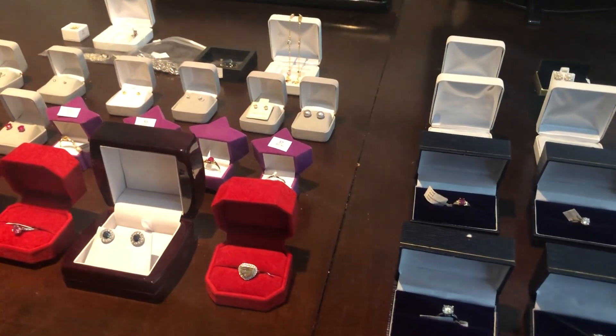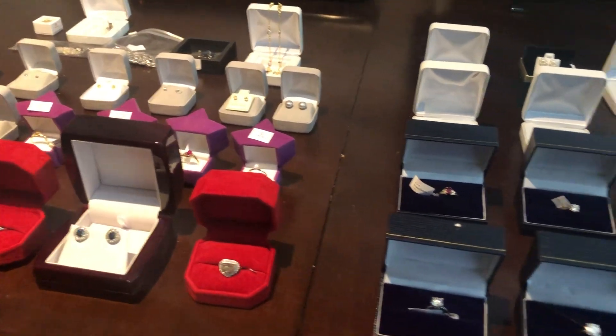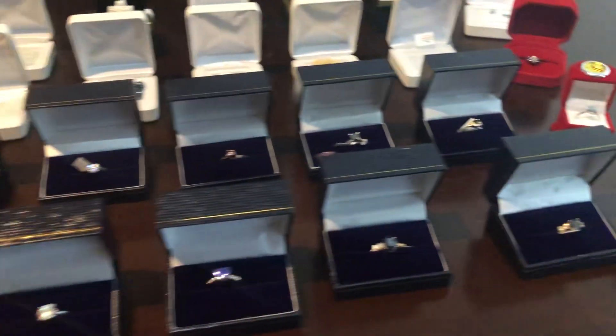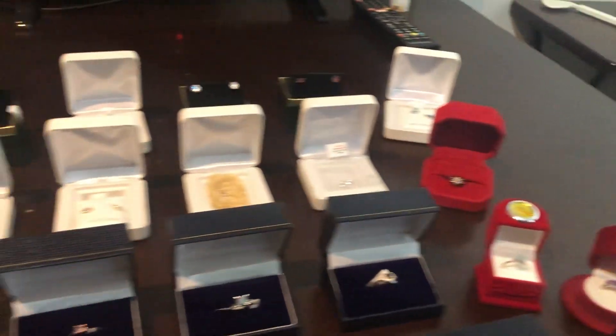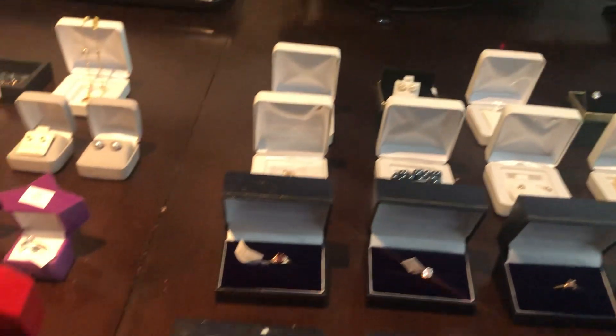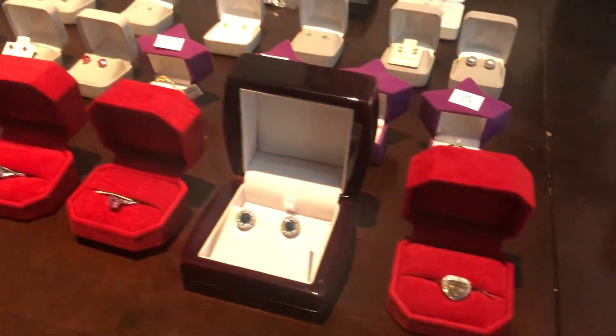Tuesday, December 10th, guys. Able Auctions, South Langley, Aldergrove. We've got a fabulous jewelry sale coming up for you, just in time for Christmas. 300 lots in total, so lots and lots of selection for your Christmas gift-giving.